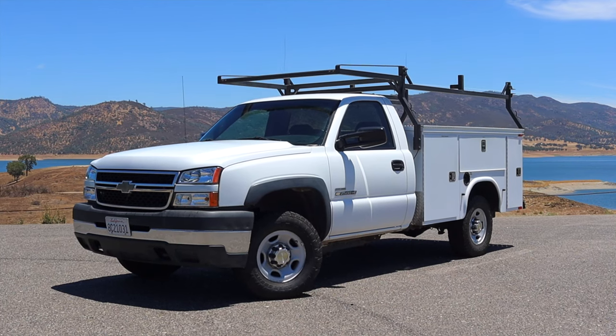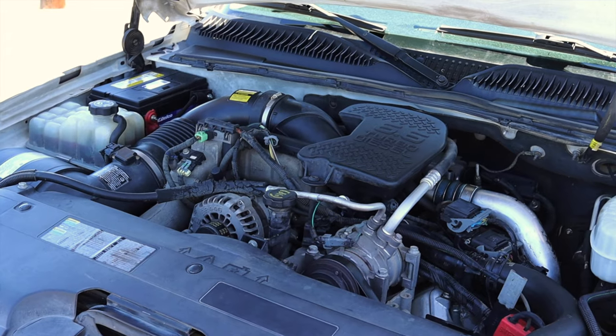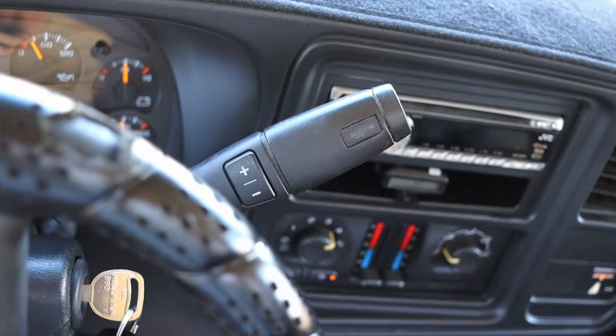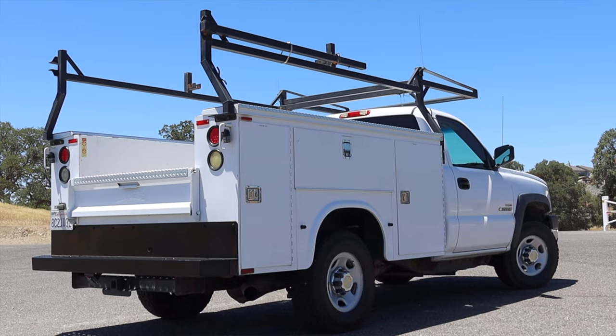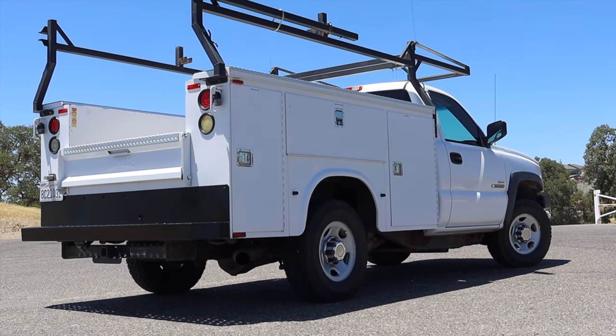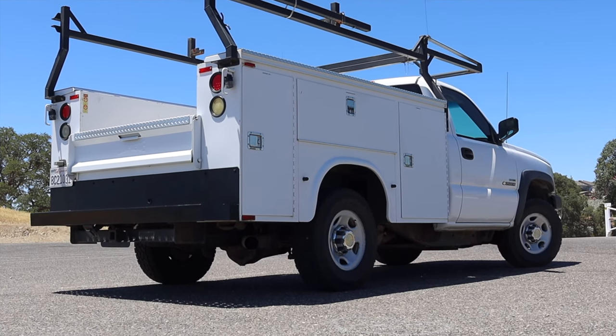My name is Zach and today I am driving a 2006 Chevy Silverado 2500 HD. Up front is a 6.6-liter turbocharged diesel V8 and down below is a six-speed automatic transmission. I am super excited to be driving this Silverado because this is an LBZ, meaning it has the good engine and the good transmission, and I'll explain what all of that means in a little bit.